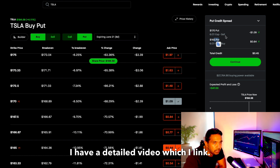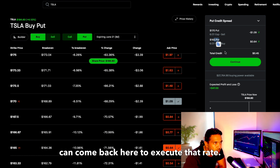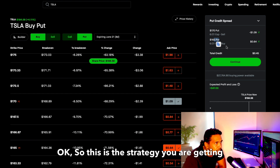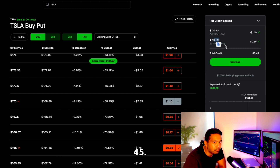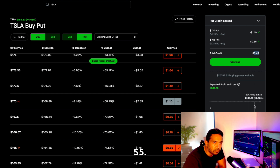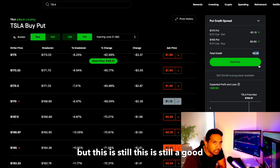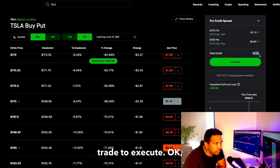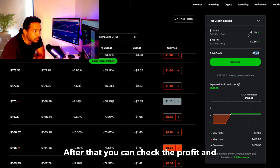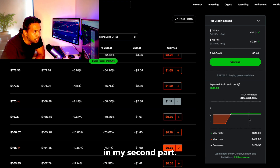If you are completely new to this strategy, I have a detailed video linked — go through that first and then come back here to execute the trade. So this is the strategy. I received 55 when I executed it, and I'm already up 10 to 12.50. It's still a good trade to execute. After setting it up you can check the profit and loss — I'll come back to that in the second part.